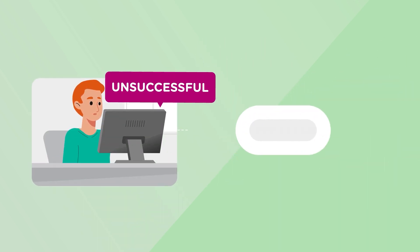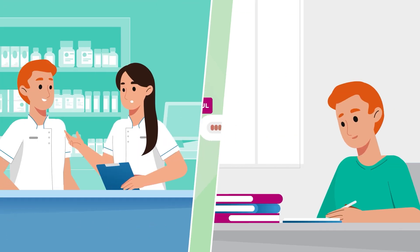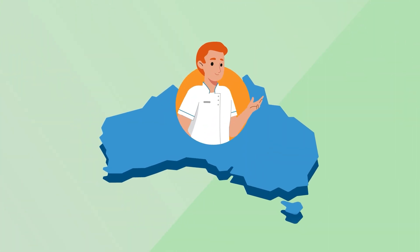An unsuccessful result indicates that you have not met the minimum standard and need further development before you can progress your journey to pharmacist registration in Australia.